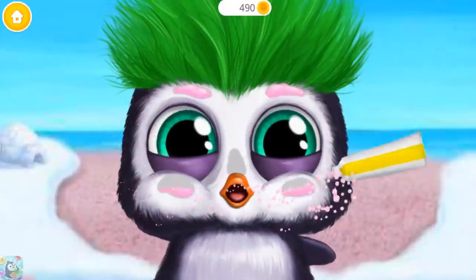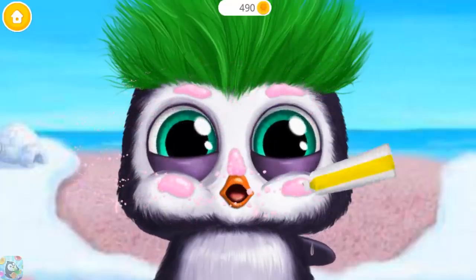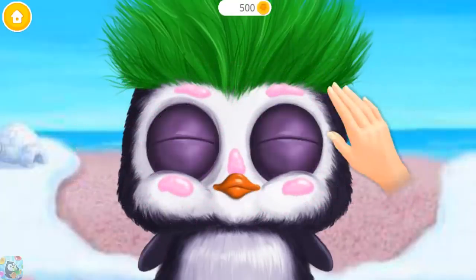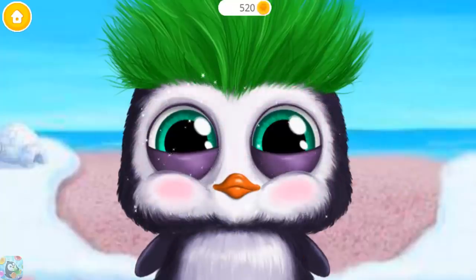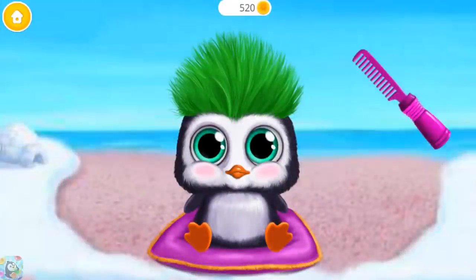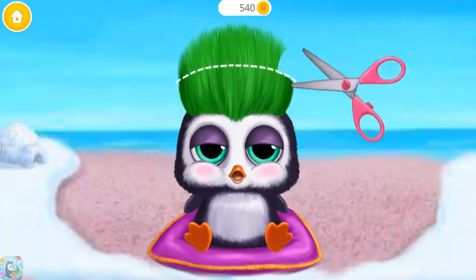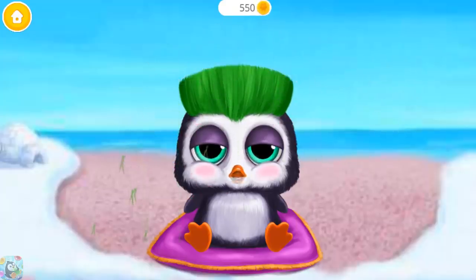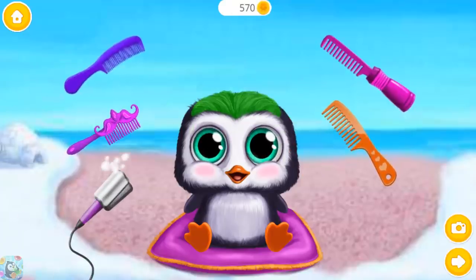Awesome! Now apply some face cream! Rub it in gently! Wow! He looks adorable! Brush here please! Can you trim it? How cool! Let's style the hair!